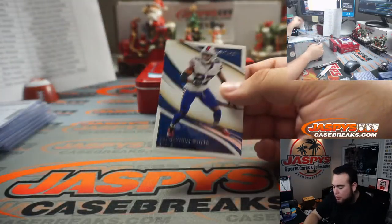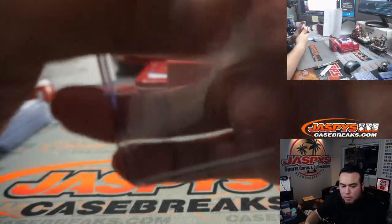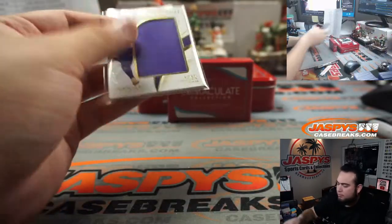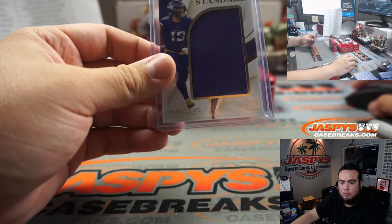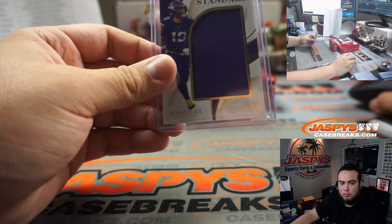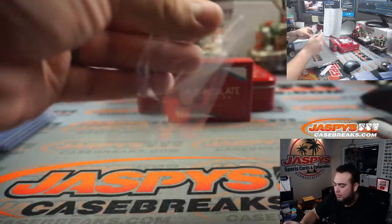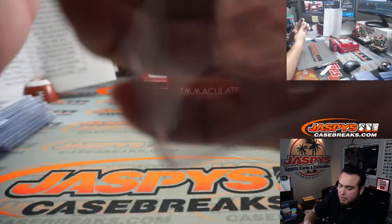Last box guys, good luck — Tre'Davious White out of 60. We got Adam Thielen. A little quad patches and it's to a toggle by low, 12 out of 49, very nice. Miami Dolphins — that is Christopher, last spot mojo.